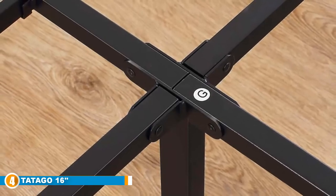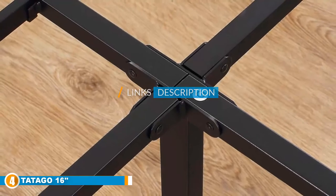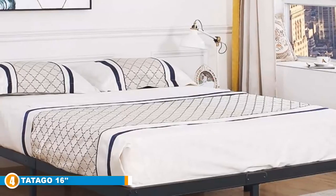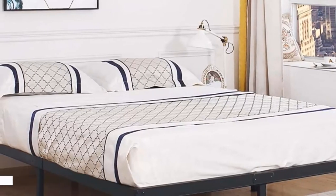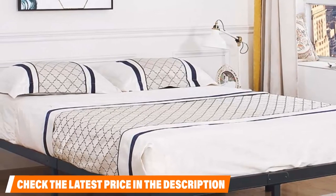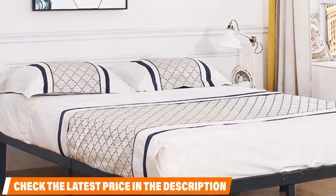Next at number four is the Tatago 16-inch Heavy Duty Metal Platform Bed. Let's just start out by saying this bed is rated to support up to 3,000 pounds — that's right, 3,000. You could theoretically park a sedan on this thing without it falling apart. The product description also indicates that it can hold four to six people without experiencing any sags.